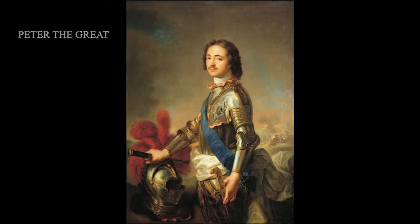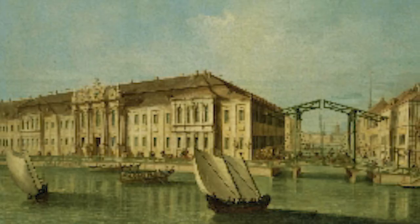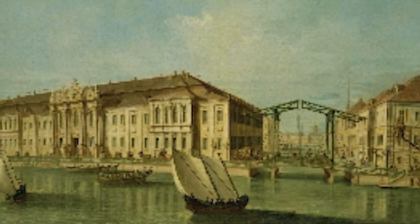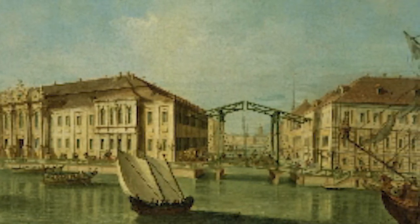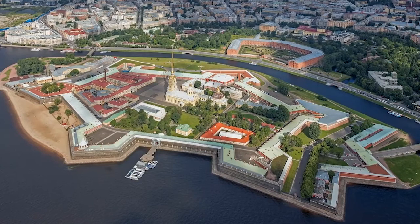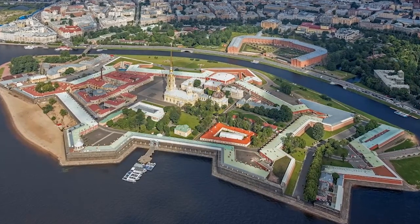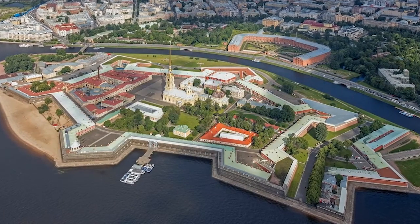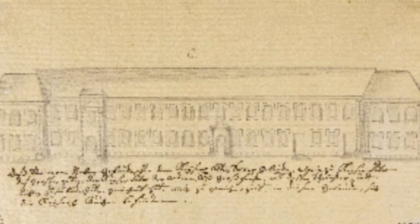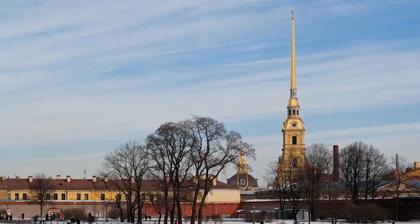Starting with Peter the Great: he won some land from Sweden, some of the Baltic coast, and he'd always wanted to have a fleet, so he was absolutely delighted that he got access to the sea there. He started by building a fortress to keep the Swedes out, and he ended up building a whole town, forcing the aristocracy of Russia to build themselves houses. It was a fantastic building work.